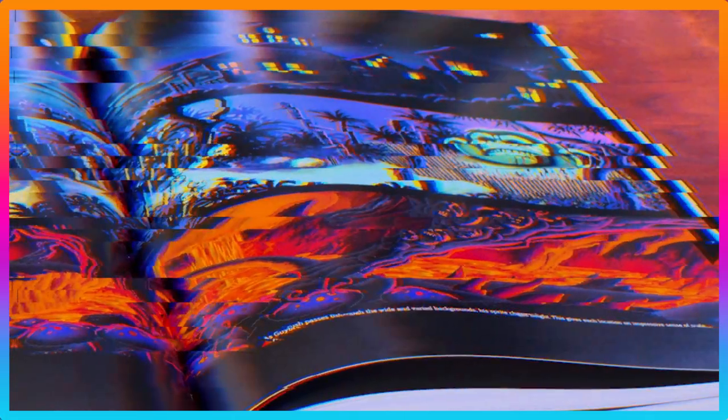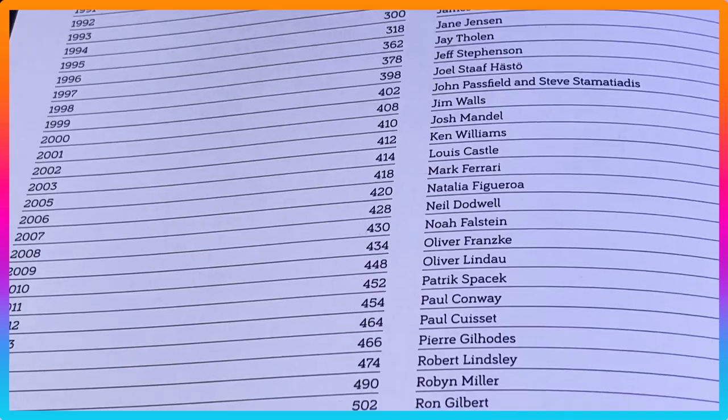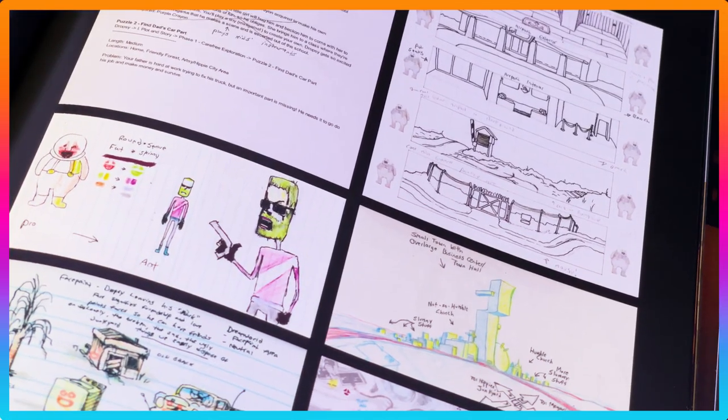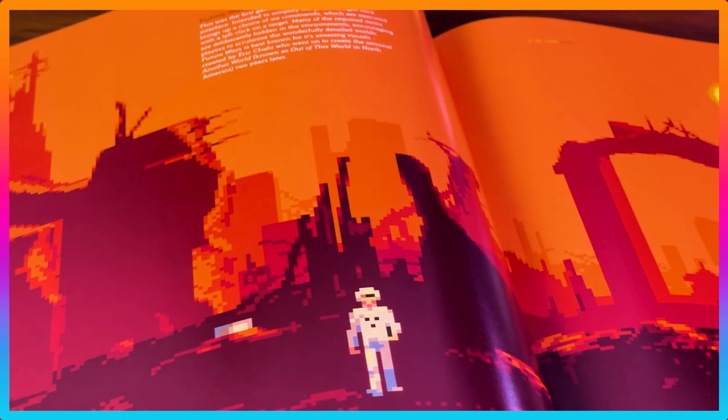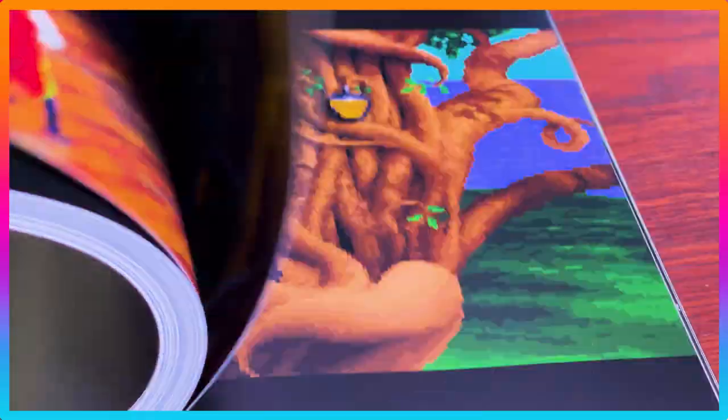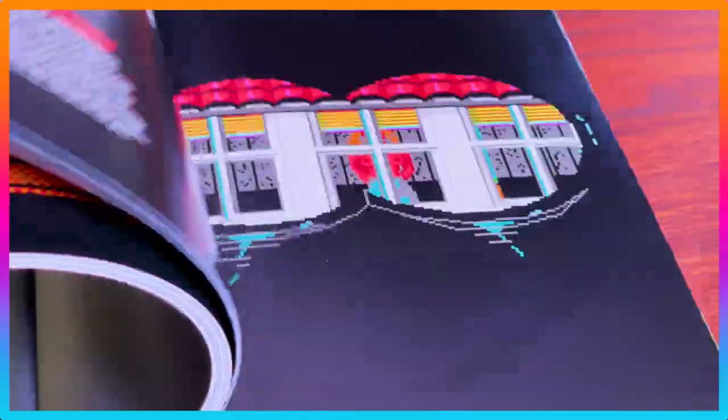Not only that, but this book goes behind the scenes with 50 plus exclusive interviews featuring the legendary minds who brought these adventures to life. Some of the legendary games covered include King's Quest, Myst, Toonstruck, Blade Runner, Gabriel Knight, The Secret of Monkey Island, The Dig, Full Throttle, and tons of hidden gems and home-brewed classics.